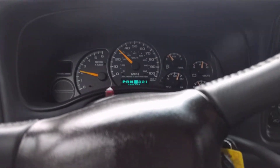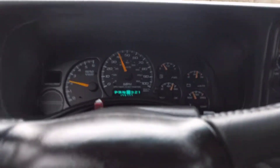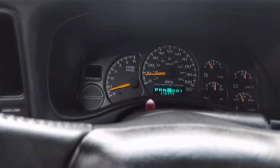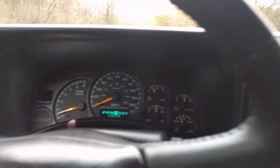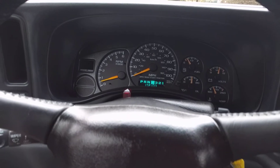Drives perfect. Shifts great. I'm going to get on the brake pretty hard here. I really, really like this thing. I'm just super impressed — just everything is in great shape. I think that's about it. If you have any questions, feel free to let me know. Thank you for watching and have a good day.